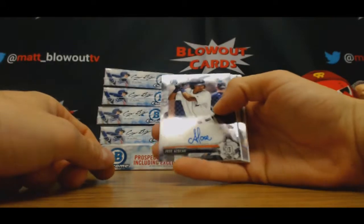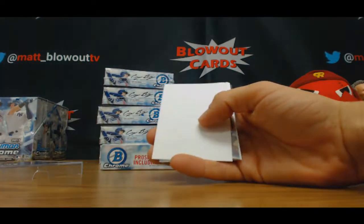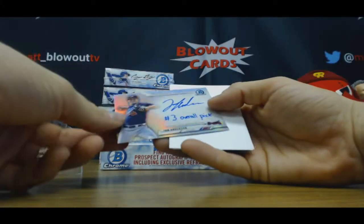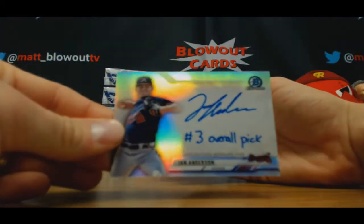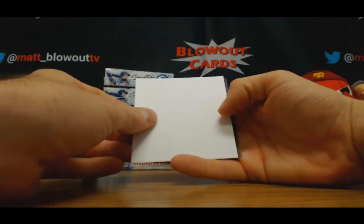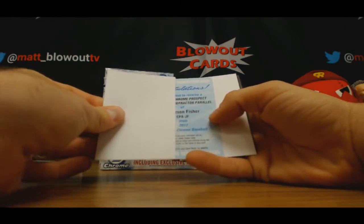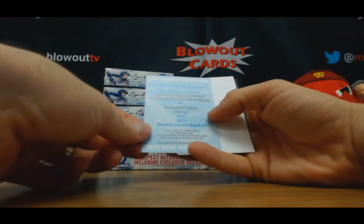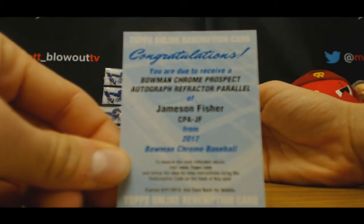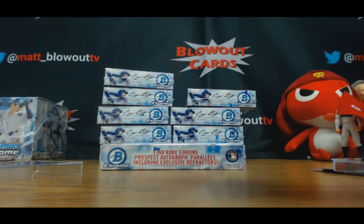Jose Azucar, base autograph. Ian Anderson — number three overall pick inscription, Braves, that's number 75. And a redemption refractor parallel autograph, Jameson Fisher — we pulled one of his live autographs already, I thought.